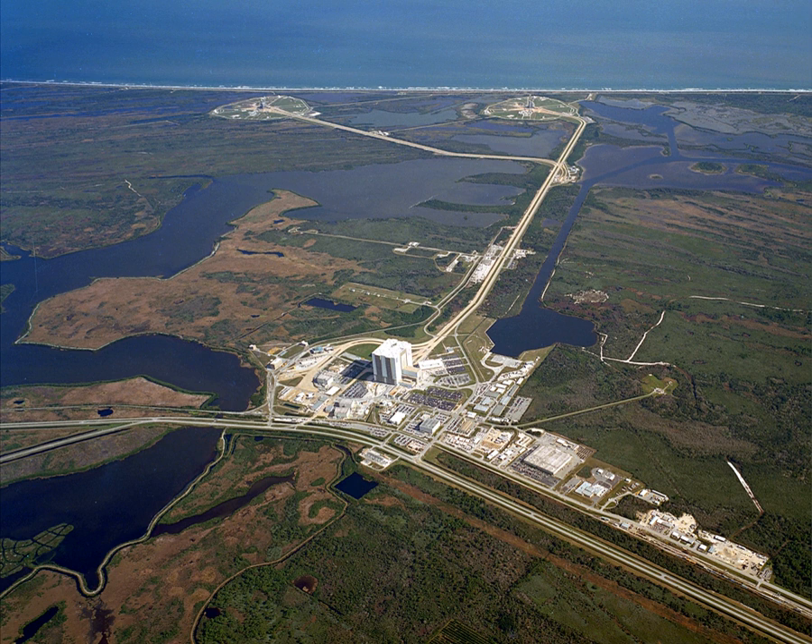Launch Complex 39 is a rocket launch site at the John F. Kennedy Space Center on Merritt Island in Florida, United States. The site and its collection of facilities were originally built for the Apollo program, and later modified for the Space Shuttle program. As of 2017, only Launch Complex 39A is active, launching SpaceX's Falcon 9 and Falcon Heavy. Pad 39B is being modified to launch NASA's Space Launch System.